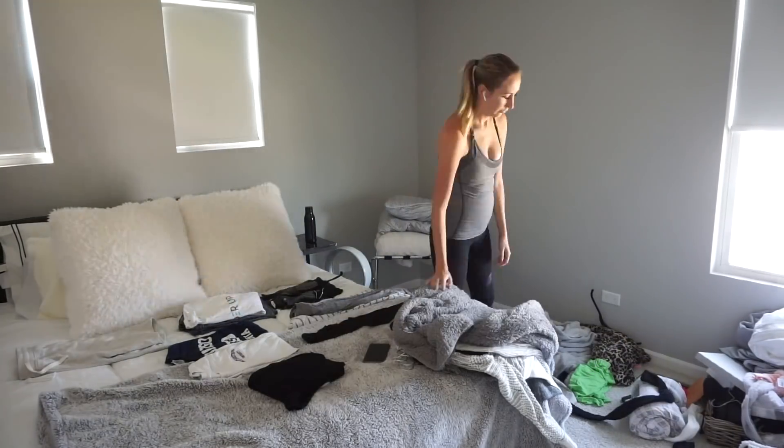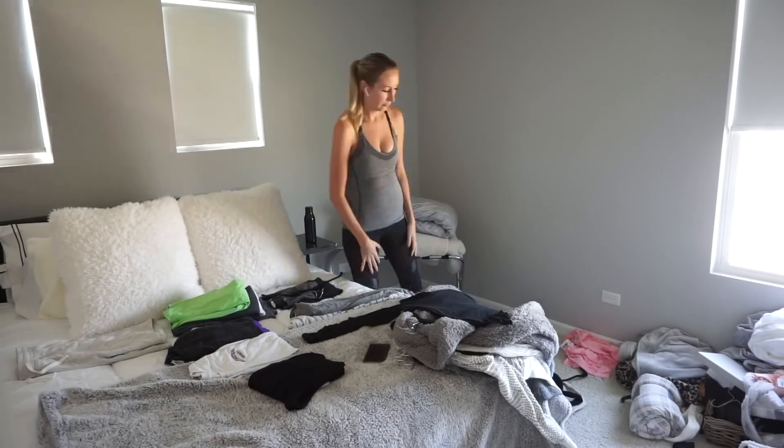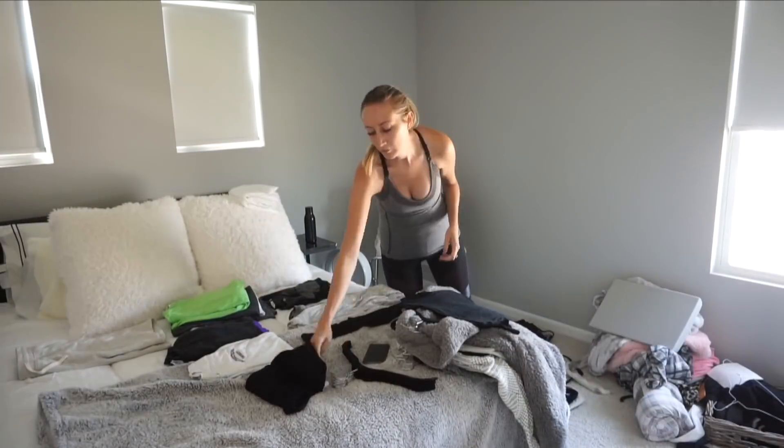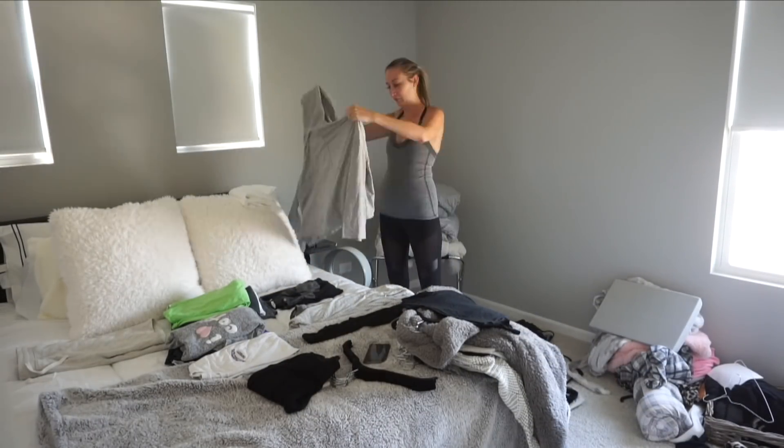Don't let these sped-up clips fool you — this process took forever. If you saw the before pictures you know how much stuff was in there. I had to speed the clips up 2,000 times the original speed, that's how long it took. That's why my uploads have been so sporadic — I was literally in this room organizing clothes for the last six months of my life.